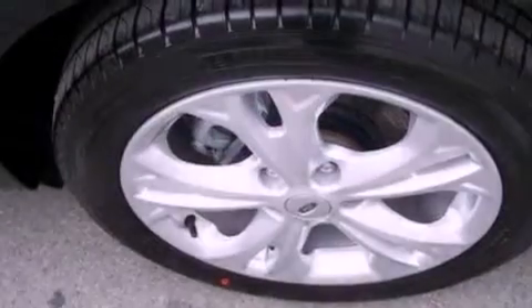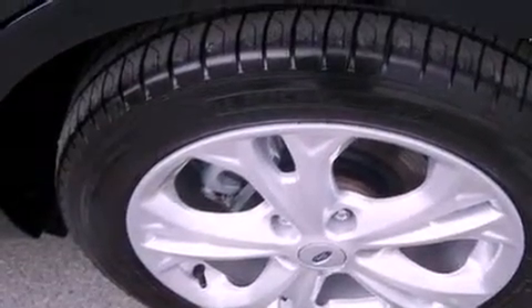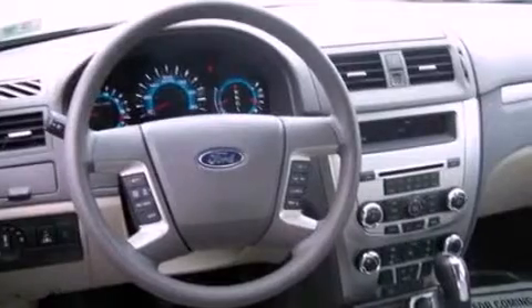The following features are also included: full power accessories, front and rear reading lights, a six-speaker audio system, four-wheel independent suspension, a security system, and front fog lights.